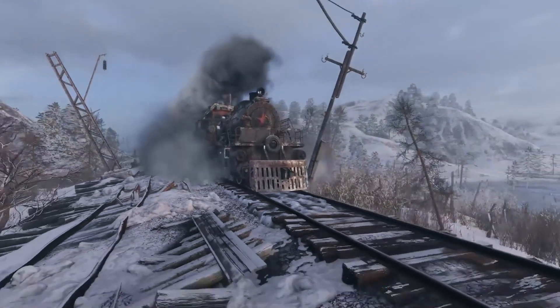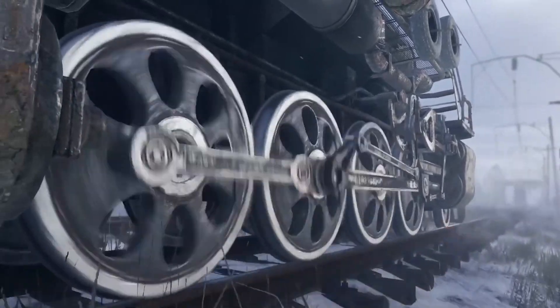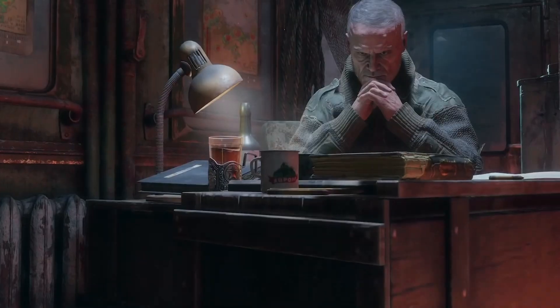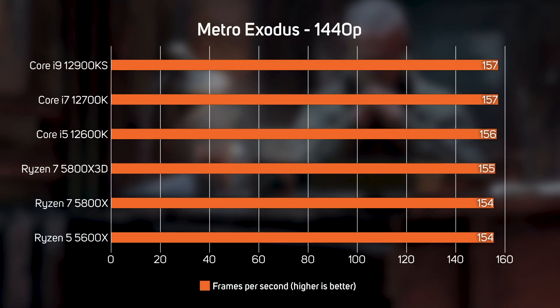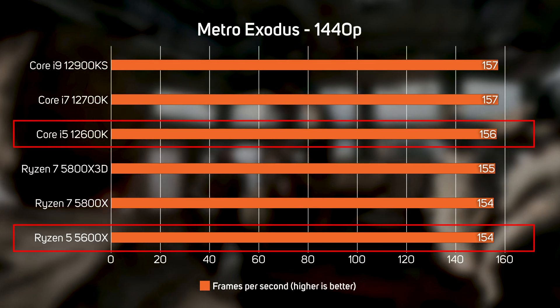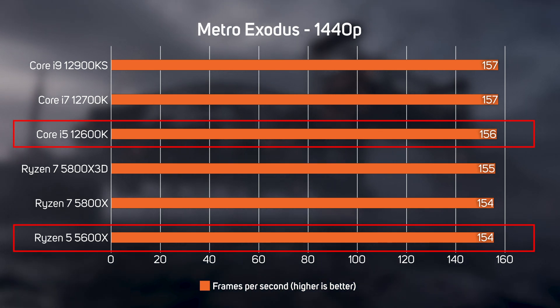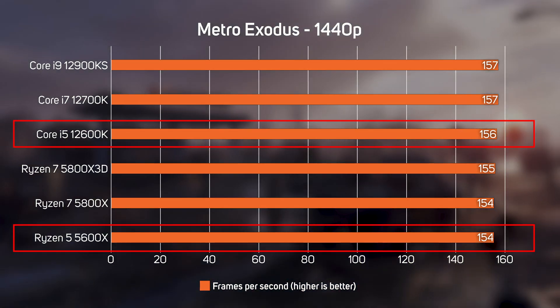Metro Exodus is much more graphically intensive than CSGO, so it's no real surprise that the CPUs all perform very similarly in this game. The key takeaway is that if you have at least a Ryzen 5 or Core i5, for games such as Metro Exodus you're better off spending your money on a more powerful graphics card than a more powerful CPU.